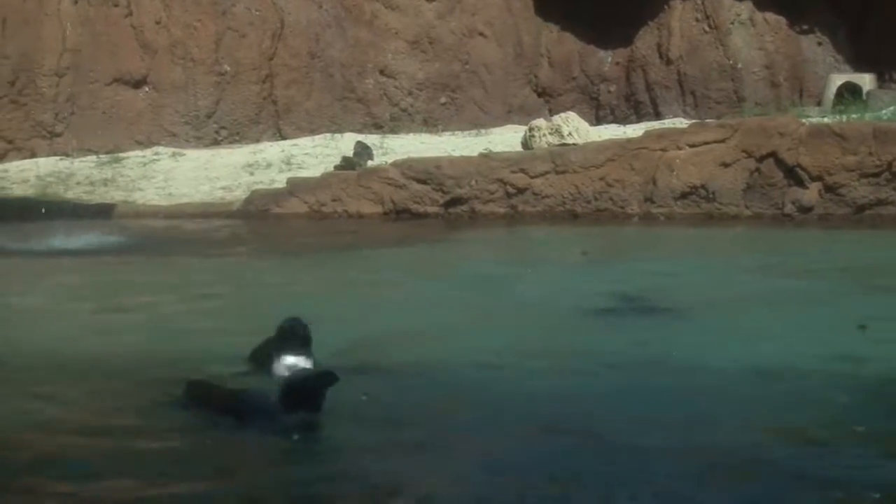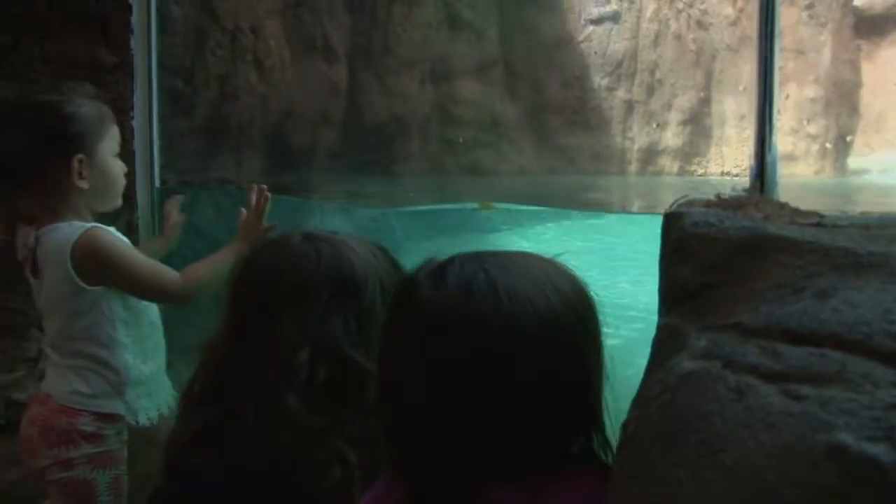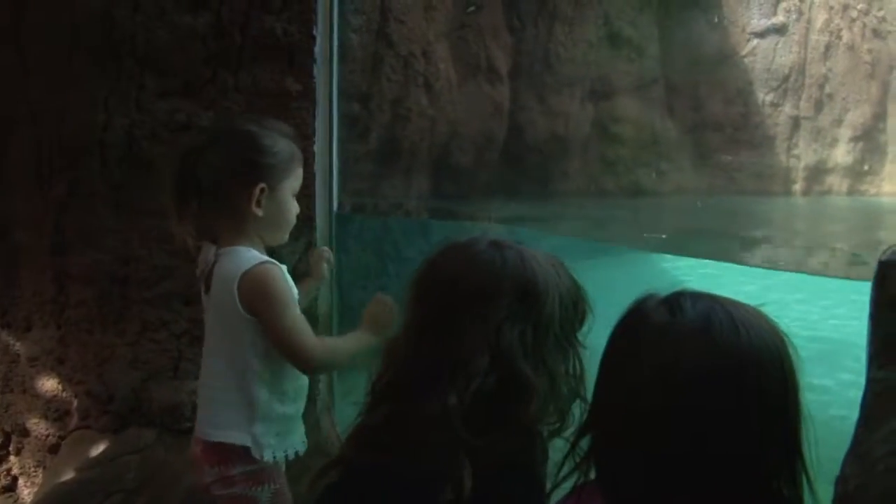The endangered penguins came from the Seneca Park Zoo in New York. They are native to the coast of South Africa and part of the zoo's exchange program.